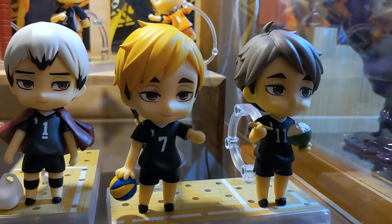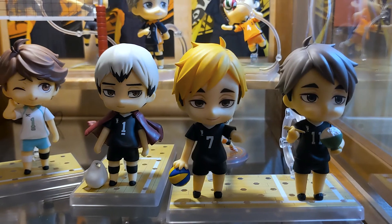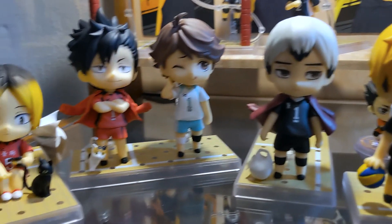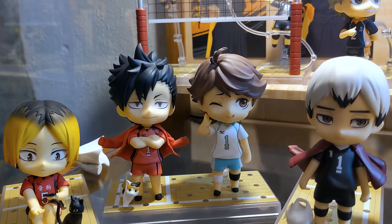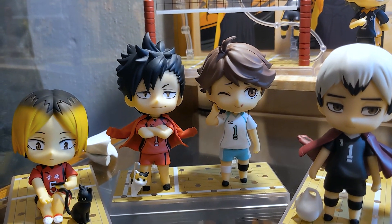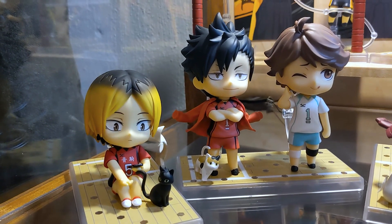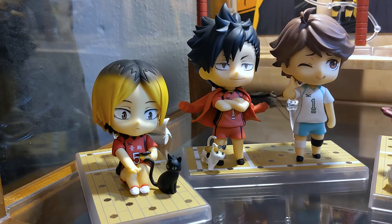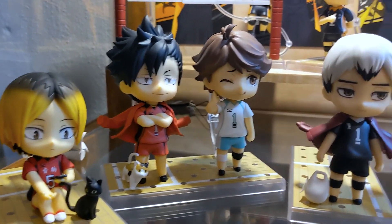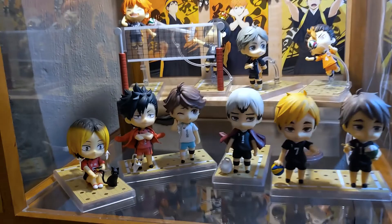In the front we have the twins — Osamu literally loves food more than volleyball so I have him eating, and then Atsumu with his cheeky cocky expression. Kita is next to them to reign them in, with the little onigiri package for Osamu. Then I have Kuroo and Oikawa together because I don't have Iwaizumi yet, and Kenma is next to Kuroo since they're besties. I also have a little Lev figure in the back that I didn't even know I got in one of those sets.